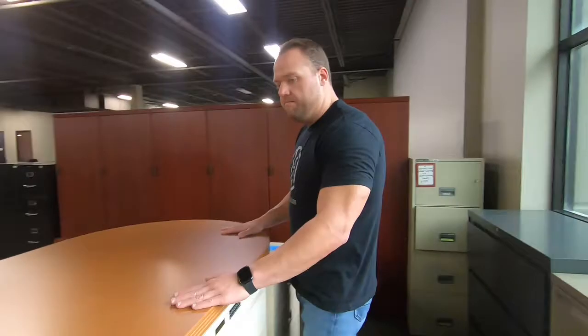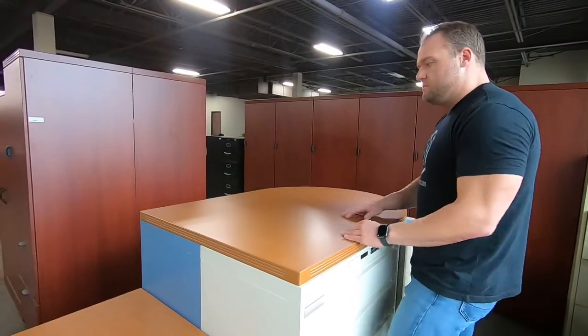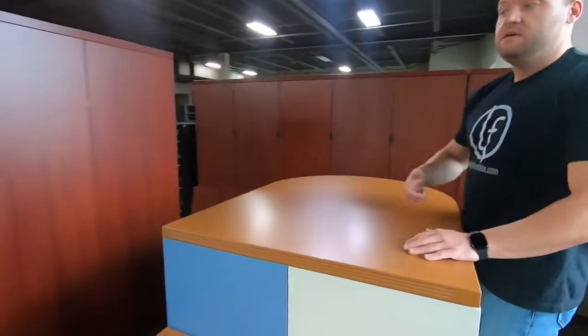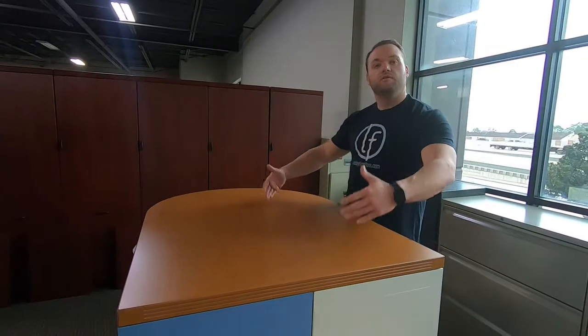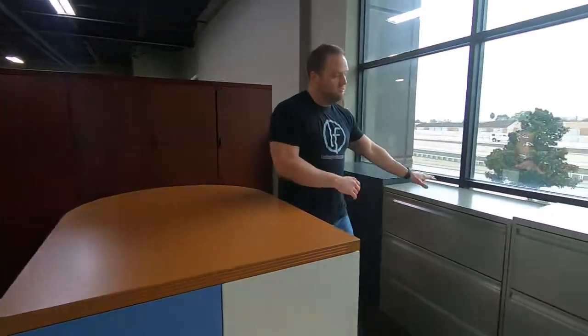This is a three-drawer file. All of the ones I'm going to show you today are used — we have a big inventory of used metal lateral files in stock. These particular ones are made by Technion. The three-drawer files are really good for collaborative areas because of their height. As you can see, we've put a top on this, so you can walk up, have a nice little collaborative area, have a conversation, and it's not just a table — it's used for storage underneath.